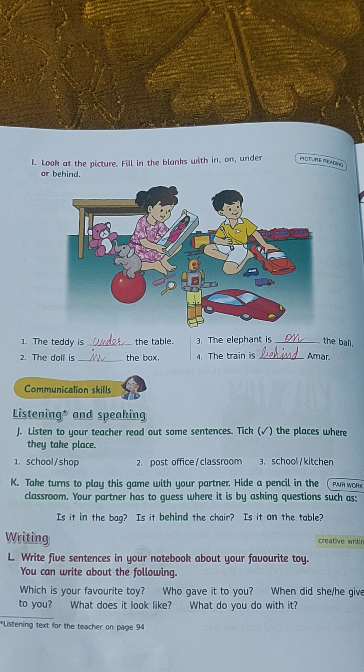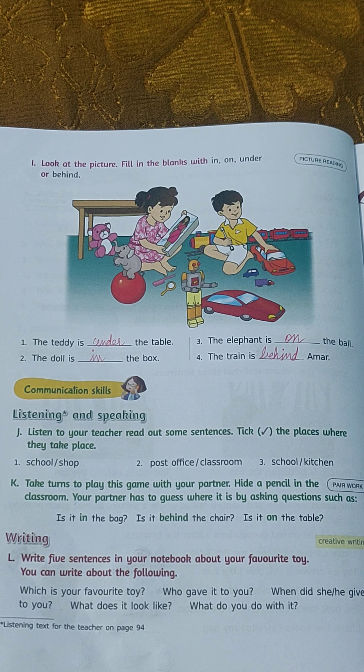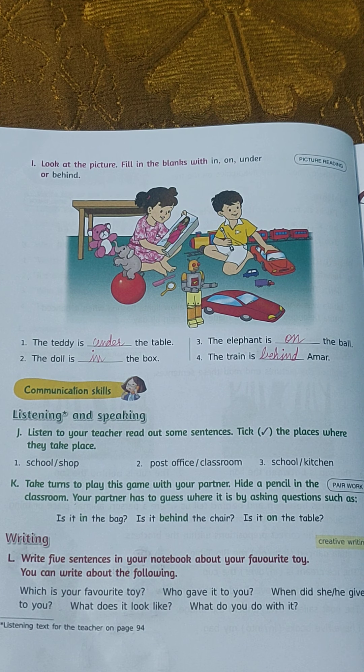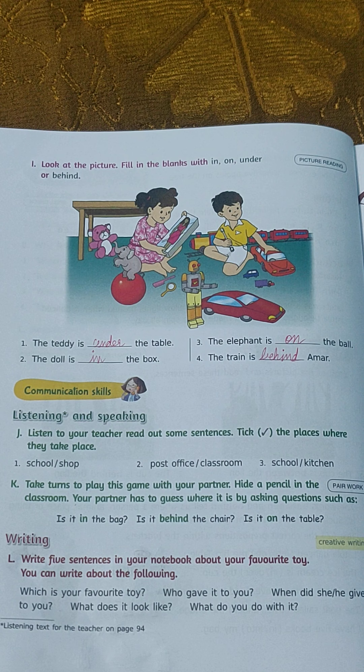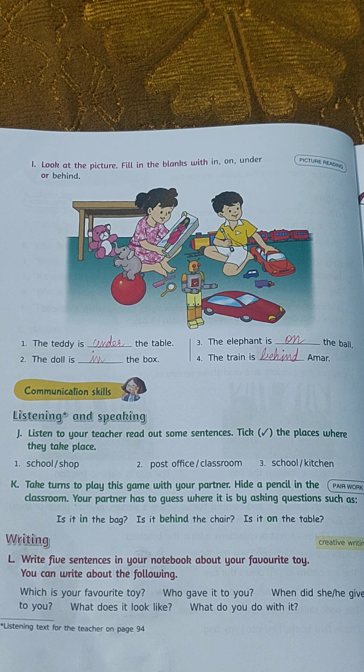I hope you must have understood how to fill in prepositions. Prepositions are the words which tell us where a person, animal, or thing is. Do these exercises in your book carefully.